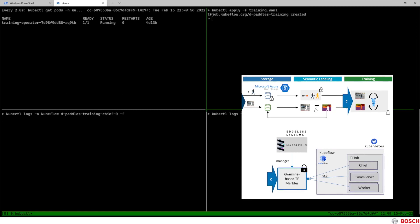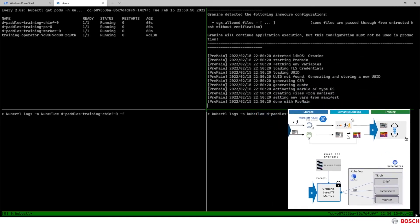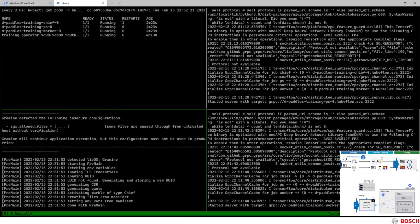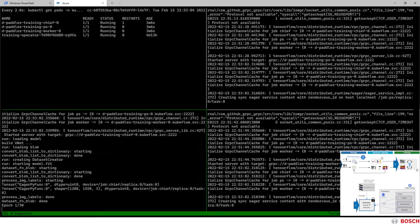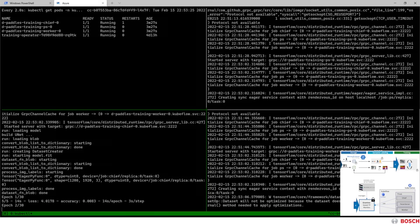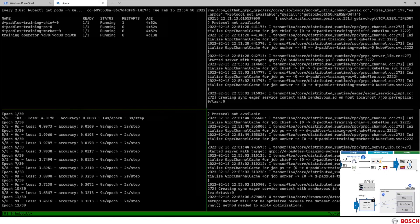After applying the YAML file using kubectl, we can see that the chief, the parameter server, as well as the worker are being deployed on the cluster. Using the kubectl log command, we're observing the activity of the chief in the bottom left corner, of the parameter server in the top right corner, as well as the worker in the bottom right corner. After a successful setup phase, we can see that the neural network starts training, and the chief gives us the log output of the current status of the training. We can see how the epochs are progressing, and the accuracy is getting better and better. During this process, the workers are pulling the images directly from the encrypted and unencrypted database, recombine them, use them for training, and then remove them again.